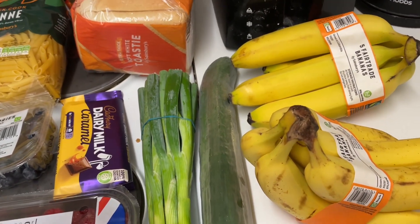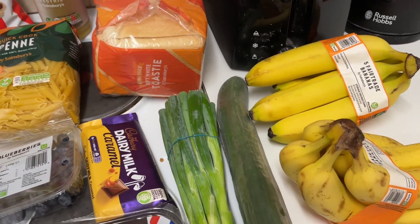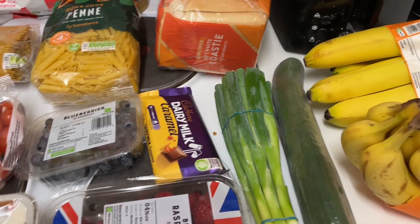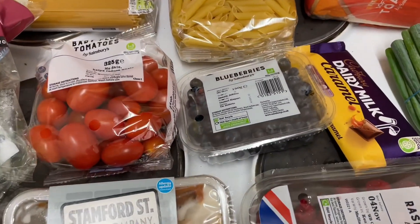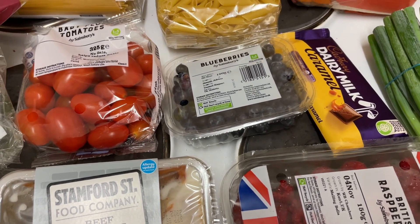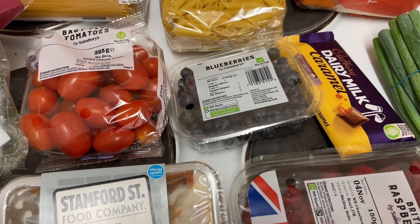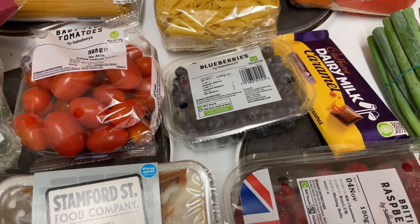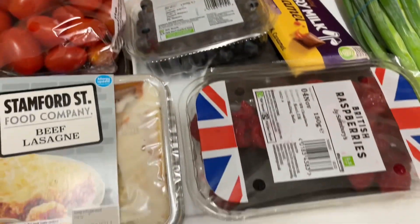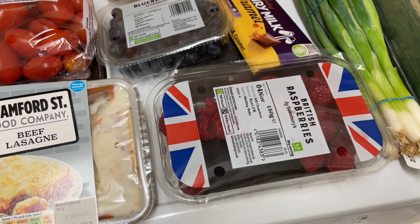So I got two lots of bananas because I'm trying to eat two bananas in the morning now so it fills me up more. I then got some blueberries which were £1.75. The raspberries were on reduction — these were £1.89 and then I got them for £1.46.